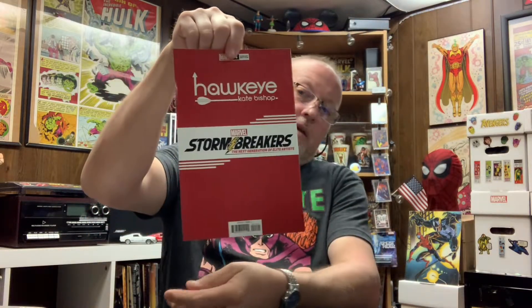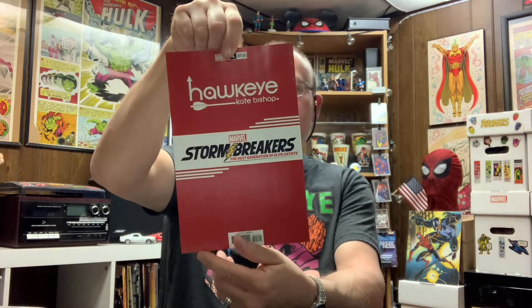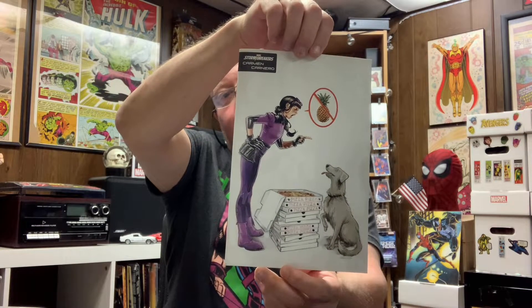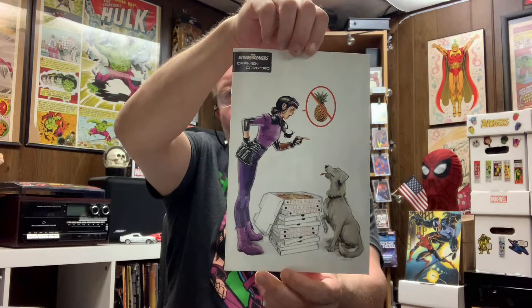Oh, this is cool — Hawkeye Kate Bishop number four, it's the Stormbreakers edition. It looks like she's talking to the dog, Pizza Dog, who won't let her put pineapple on her pizza. That's a cool cover, I'll keep that. Alright, let's see what's next — the Moon Knight number one.